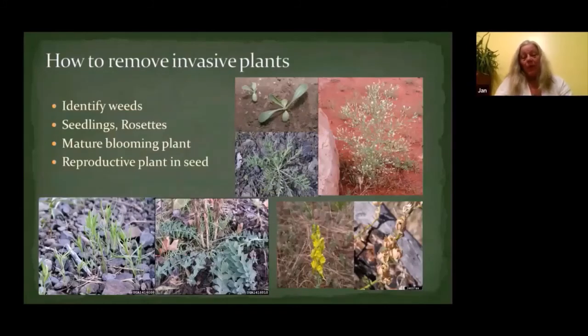One of the really important things we'll cover in the trainings is how to identify your plants. On the upper right there are three pictures — a seedling, a rosette, and a mature plant in bloom — those are all diffuse knapweed. We want to make sure that we know what the plants look like in all their different stages.